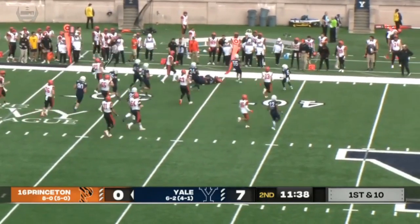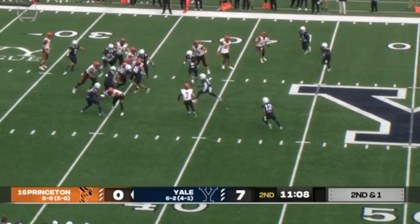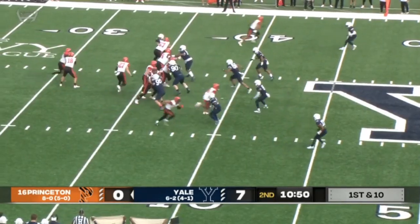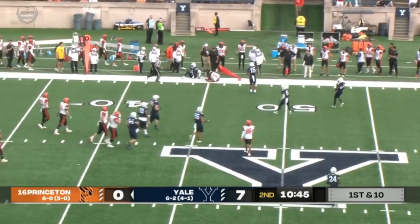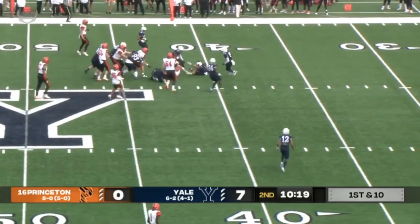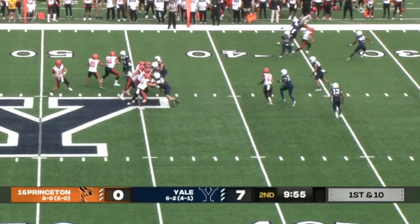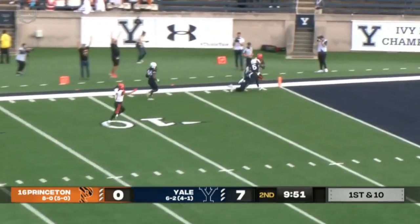Switched out to Jadaris Carr. Keeping it on the ground, establish some balance using the run. Stenstrom to the air this time, and it is his. They'll pitch it to him this time, and Josivash — trusting their running ability in addition to their pass-catching ability. Stenstrom with all kinds of time going deep down the sidelines, got his man.